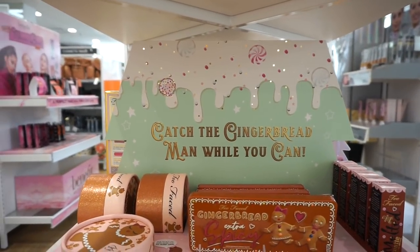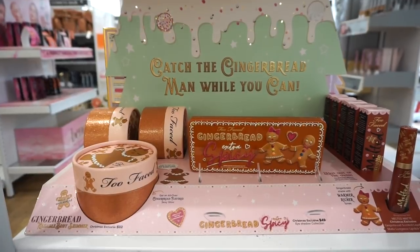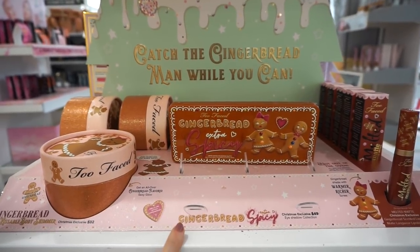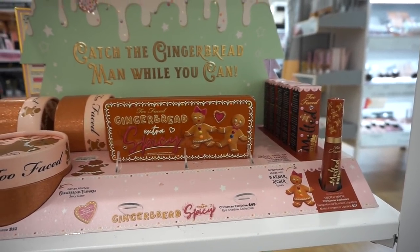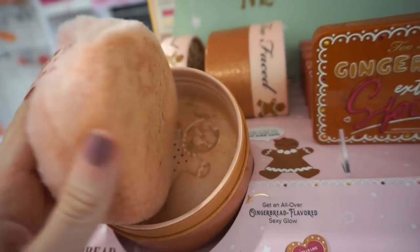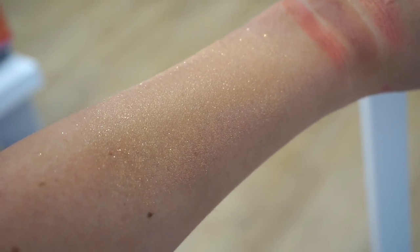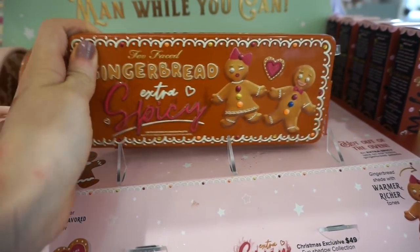Next section is the Catch the Gingerbread Man While You Can section — so cute! We have this Gingerbread Kissable Body Shimmer, which is the size of my head — it's huge, $32. We get the Gingerbread Extra Spicy eyeshadow palette — I've done a review on that already, link below, retailing for $49. And then the Gingerbread Girl liquid lipstick, which is a re-release from last year. The body shimmer packaging is adorable, has a ton of glitter and smells like a cookie — perfect for shoulders or collarbones.